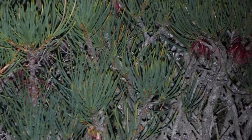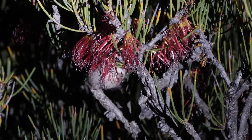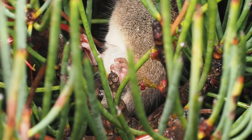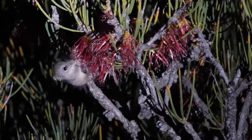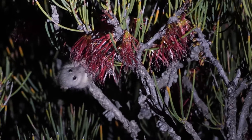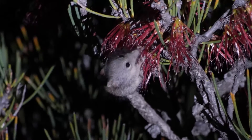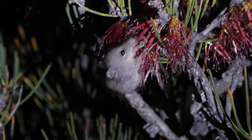Why don't we have a quick look at his name? Tarsipes rostratus — what does that mean? The first word, the genus name Tarsipes, was given this name because the people that described it thought its feet looked like the feet of a tarsier, which is a South American mammal. They've got very ape-like hands with little nails instead of claws. The other word, rostratus, means nose — and if you look at him, he's got this great big long rostrum, which he uses to stick into flowers. This long nose goes really well with his long tongue, which he can poke into the flowers to slurp out the nectar.